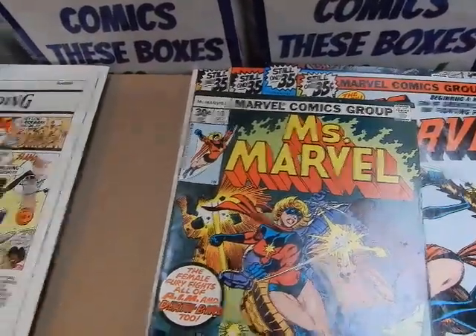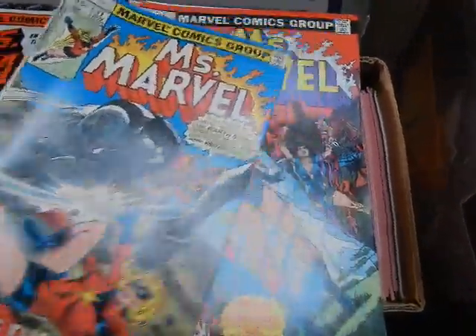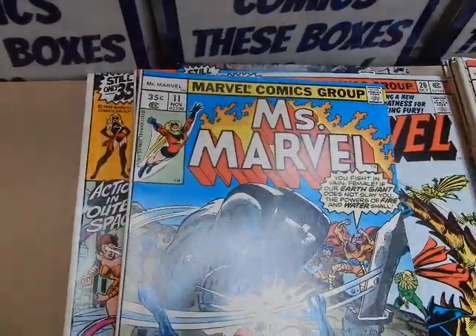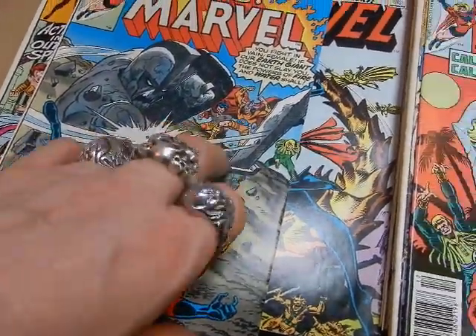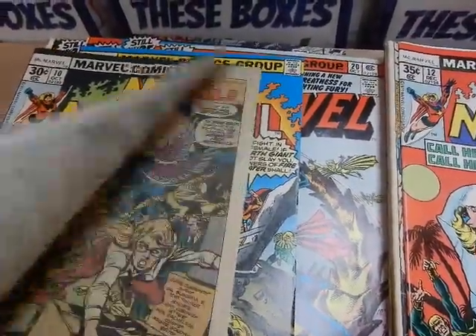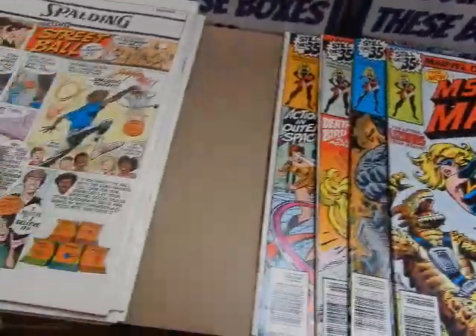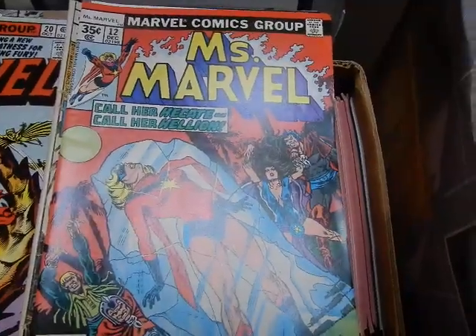That's the issue where I think they changed her costume — made her a little less sexy, actually. I think it was the issue before that with the bare midriff. Somebody might think this is some sort of a variant — that's just how that 35 cents was put on that one. This one has the Elementals, which appeared in the Spider-Man movie. That's a clean copy also. Most of these are in very fine minus to very fine plus, and then there's others that are not. Jim Starlin cover.